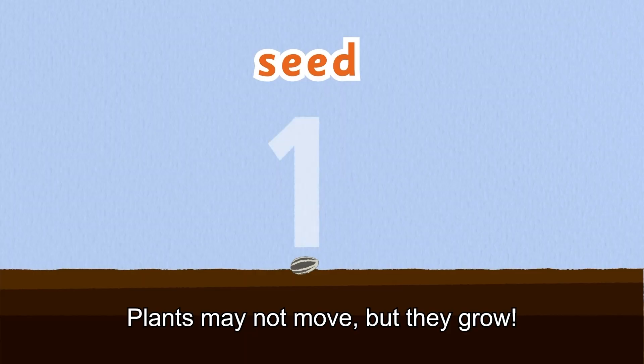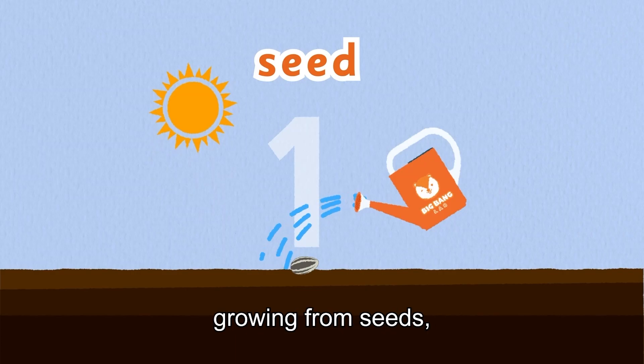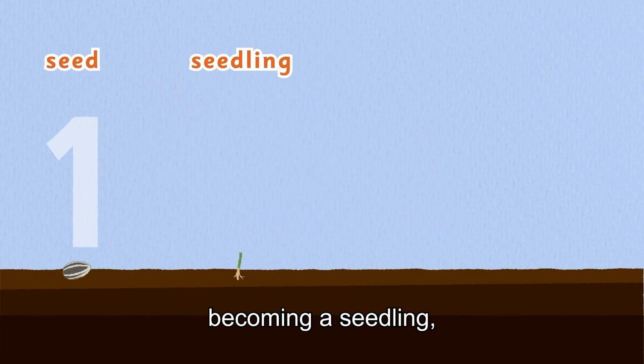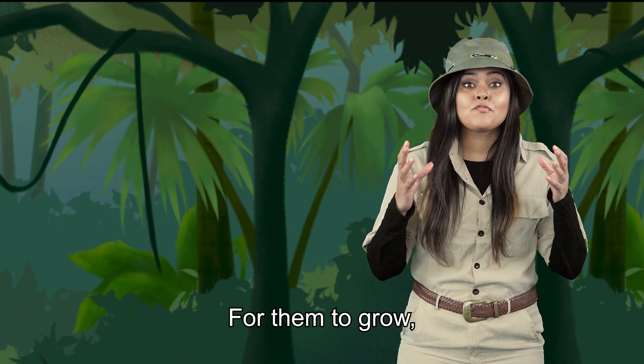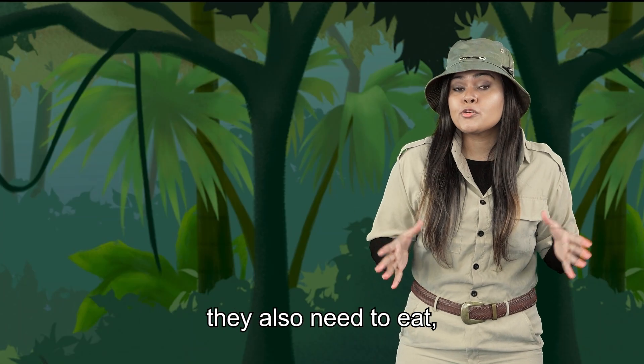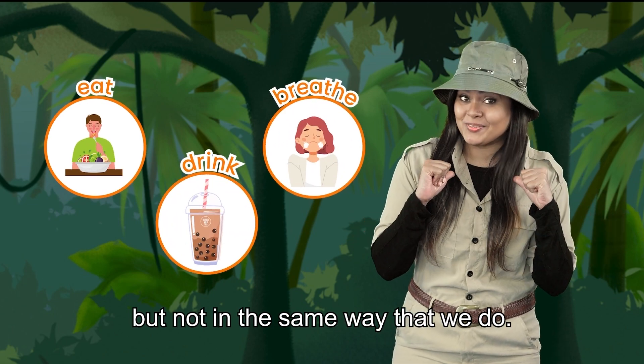Plants may not move, but they grow. We learned about plants growing from seeds, becoming a seedling, a young plant, and then an adult plant. For them to grow, they also need to eat, drink, and breathe — but not in the same way that we do.